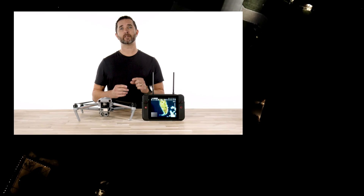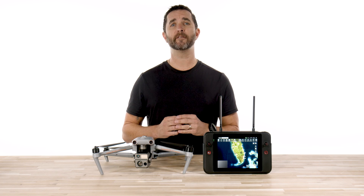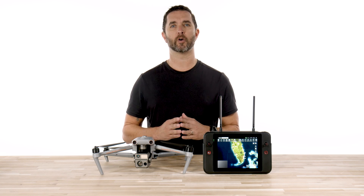Hey guys, Chris from Florida Drone Supply. Do not adjust the brightness on your screen — we are here to showcase the starlight and night vision capabilities of the all-new Autel Evo Max 4N drone.